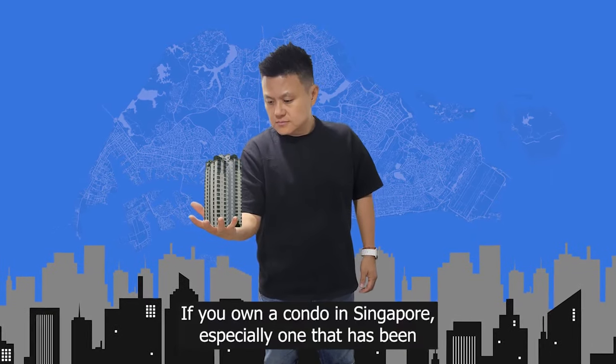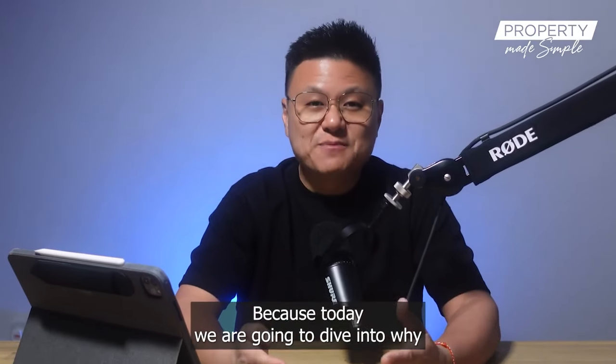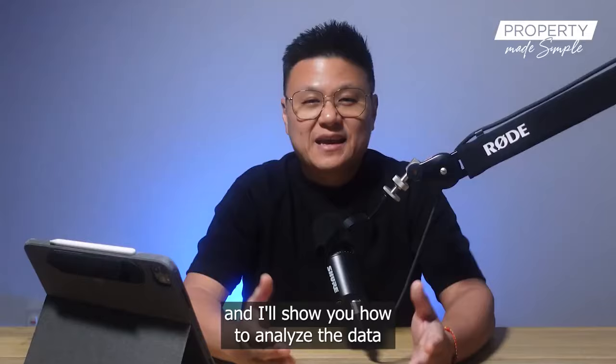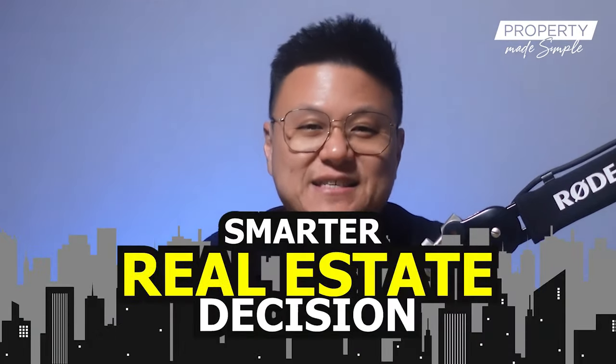If you own a condo in Singapore, especially one that has been in your portfolio for a while, this video is for you. Today we are going to dive into why tracking your property's performance is crucial, and I'll show you how to analyze the data so that you can make smarter real estate decisions.